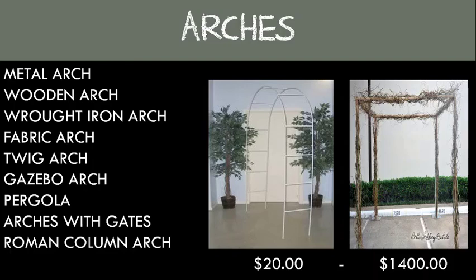Arches: being wed under a wedding arch or canopy is a tradition steeped with beautiful meaning for many cultures — it can symbolize the home a couple will build or the protection provided by the couple's parents. Wedding arches and canopies are now used as a ceremonial backdrop for non-denominational weddings, particularly those held outdoors. A wedding arch provides a focal point and now comes in many shapes: metal arches, wooden arches, raw iron arches, fabric arches, twig arches, gazebo arches, pergolas, arches with gates, and Roman column arches. Arches will run anywhere from twenty to fourteen hundred dollars and up depending on the size and decor.